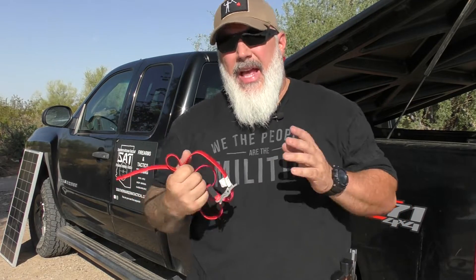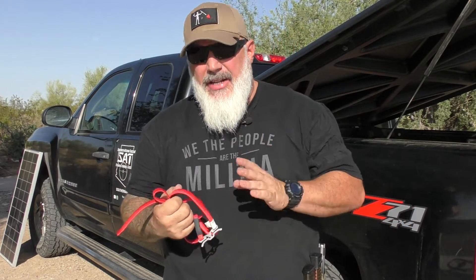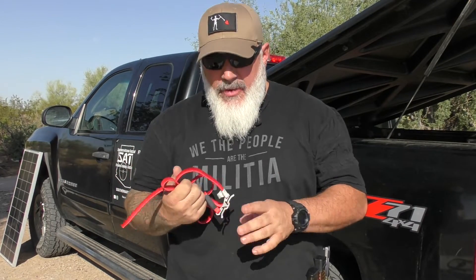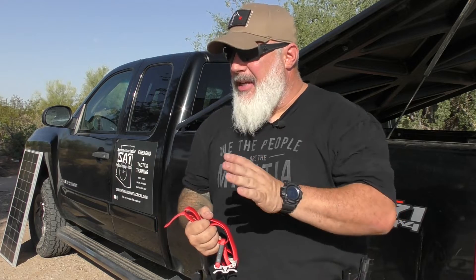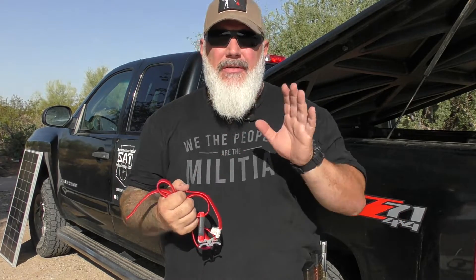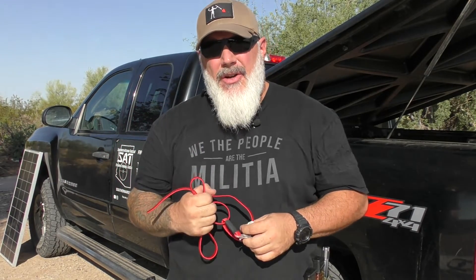Again, RATS tourniquets work very, very well. They have a bad rap on the internet, but that does not mean they don't work. I use both — I have CAT tourniquets, RATS tourniquets, SWAT-T tourniquets, staged in various places — and these have saved lives. Application of your fundamentals matters whether it's shooting, driving, or medical gear. Proper application is important in order to successfully use any product, and that includes the RATS tourniquet.